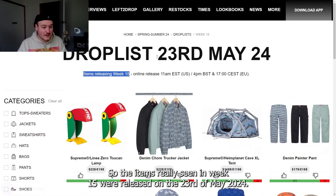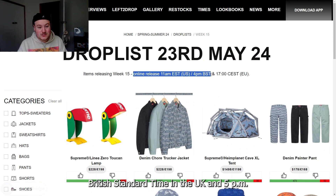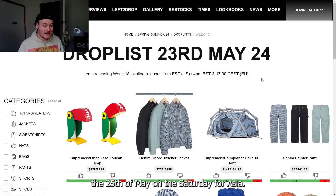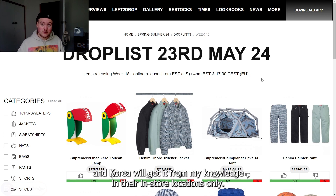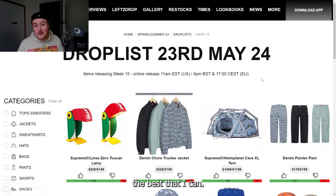The items releasing in week 15 will release on the 23rd of May 2024, with an online release at 11 a.m. Eastern Standard Time in the U.S., 4 p.m. British Standard Time in the U.K., and 5 p.m. Central European Standard Time in the E.U. It'll also be dropping two days later on the 25th of May for Asia — Japan gets it in store and online, Shanghai will also get it, and Korea will get it in their in-store locations only. If you have any further questions on when and where it's releasing, let me know in the comments.